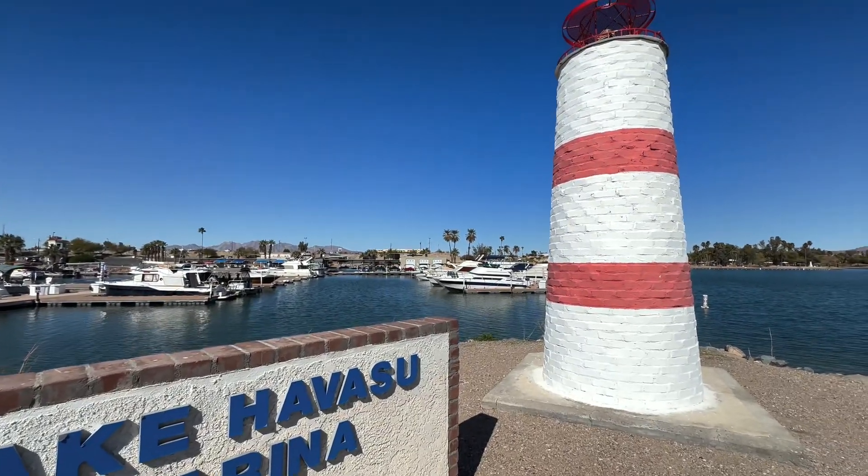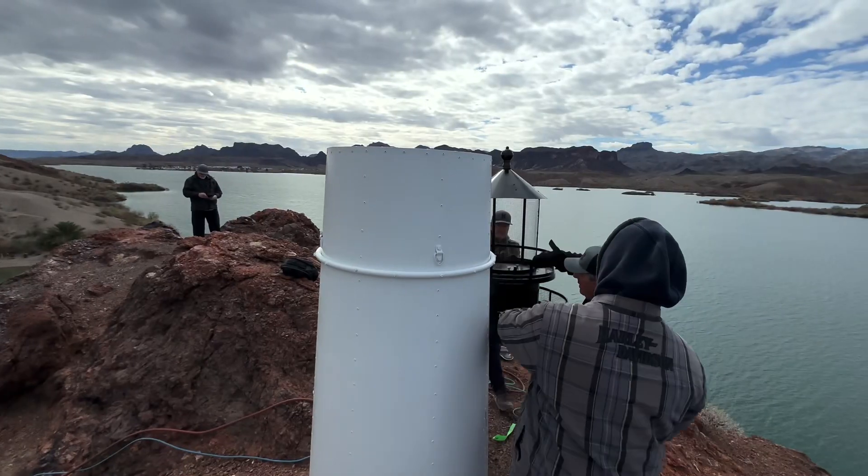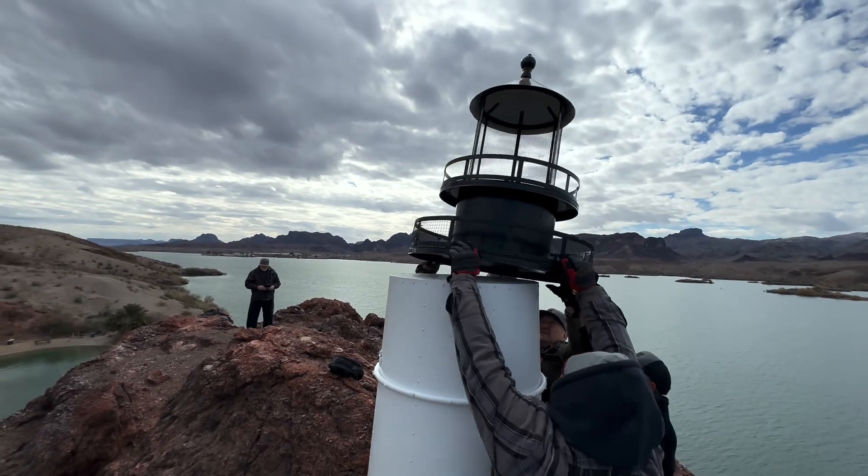The very first lighthouse was the Lake Havasu Marina Lighthouse, and this was built in 2000. This was the starting point, and from there the project began with a group of local citizens who wanted to improve the navigational lights on Lake Havasu.